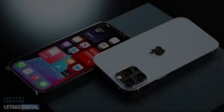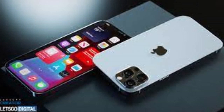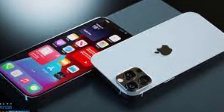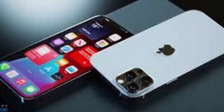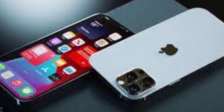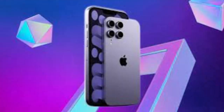Previously, the Pro line's exclusive color was a specific blue for the iPhone 12 generation, Sierra blue for the iPhone 13 generation, and special iterations of space black and deep purple for the current iPhone 14 generation.